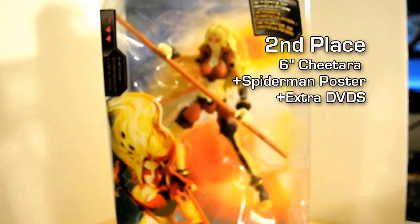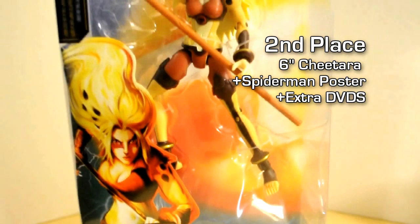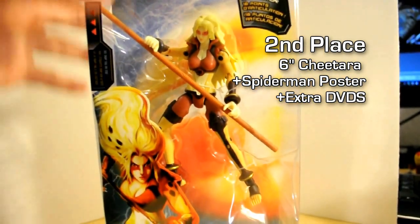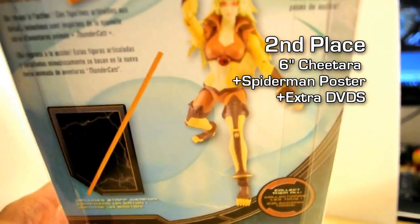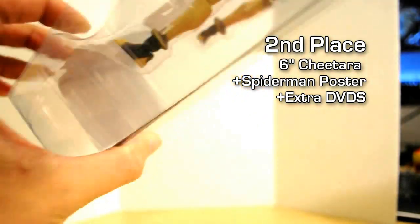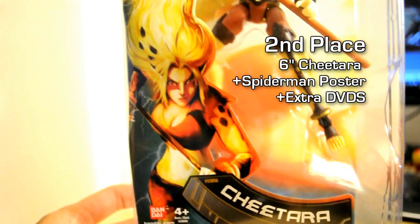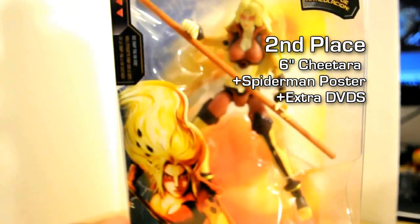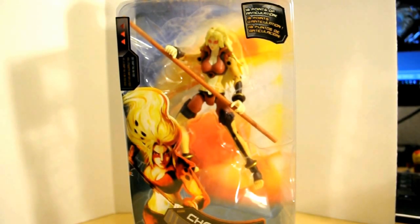The second place winner will receive one figure — this Cheetara. She's a six inch action figure, very articulate. Even if you guys aren't Thundercats fans, it's just really cool to have this, especially since she's a female figure. Really nice sculpt. It's just an awesome figure in general.